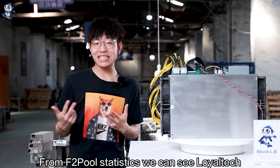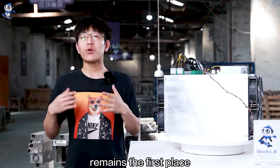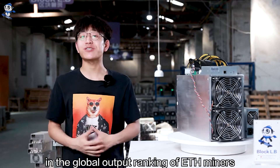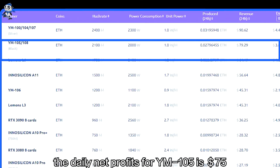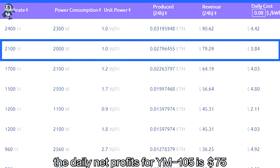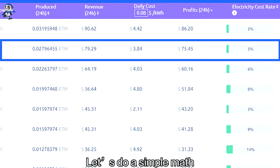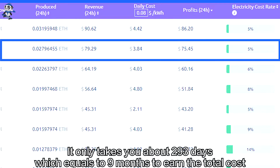From F2Pool statistics, we can see Loyatech remains first place in the global ranking of ETH miners. From the ranked list on F2Pool, the daily net profits for YM105 is $75. The current market price of this model is around $22,000. Let's do a simple math: it only takes you about 293 days, which equals 9 months, to earn back the total cost.